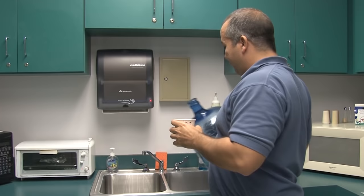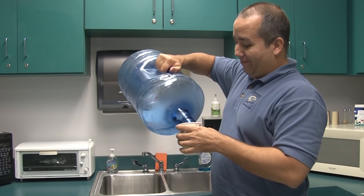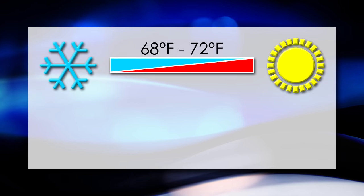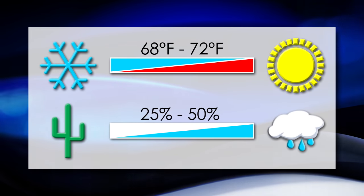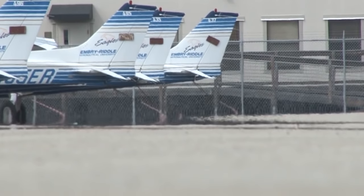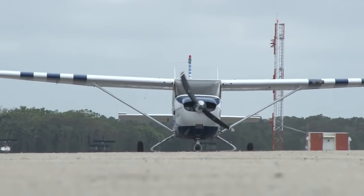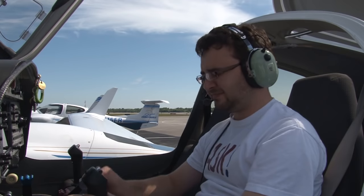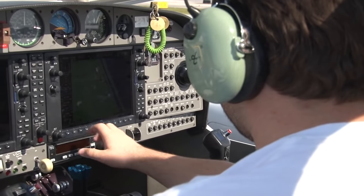Our bodies consist of up to 60% water, and we require 2 to 4 quarts of new water each day to keep our systems running properly. Our comfort zone is 68 to 72 degrees Fahrenheit with 25 to 50% relative humidity. Sun-baked ramps and the greenhouse heating of air trapped inside aircraft cockpits can run temperatures up to well over 120 degrees Fahrenheit. Cockpit avionics can push temperatures even higher. High humidity will limit the effectiveness of sweating to help cool our bodies. Studies have shown that as body temperature increases, there is an increase in error rate in motor skills, mental functioning, and short-term memory.